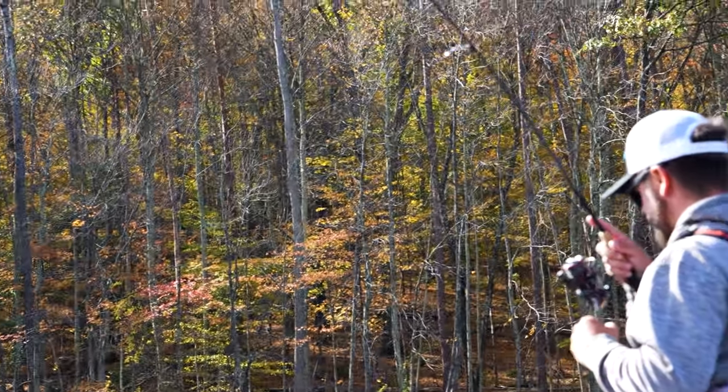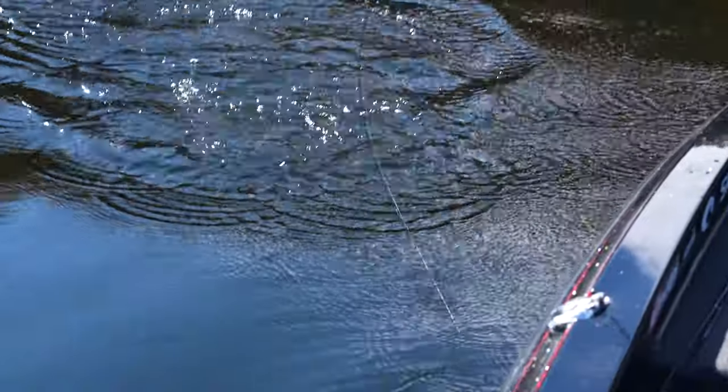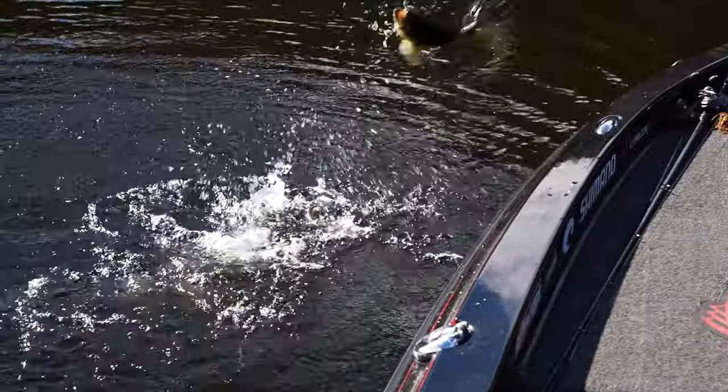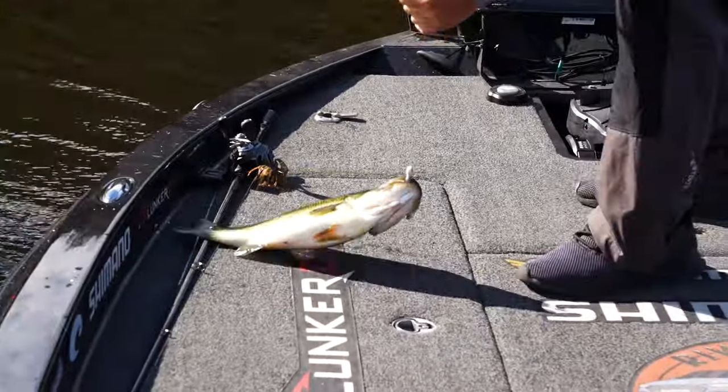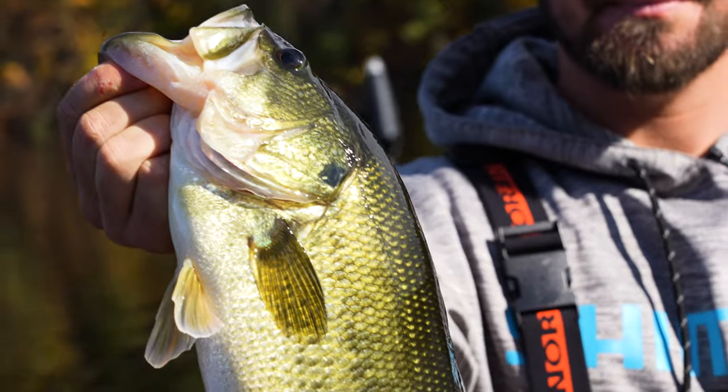What is this? Largemouth! Remember I was telling you there's largemouth mixed into these brush piles — well, here they are. That's a pretty decent one too! Heck yeah, that's funny.